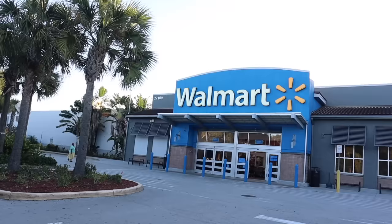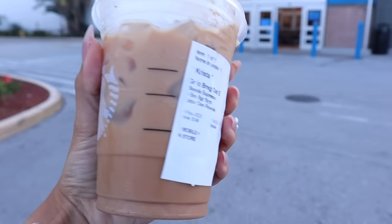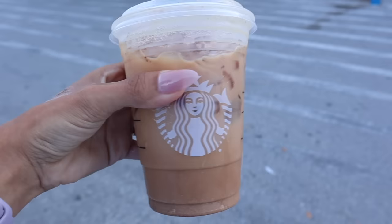I forgot to mention that I recently went to Starbucks and got the shaken espresso brown sugar, but they don't have their Christmas drinks out just yet, so keep on waiting.